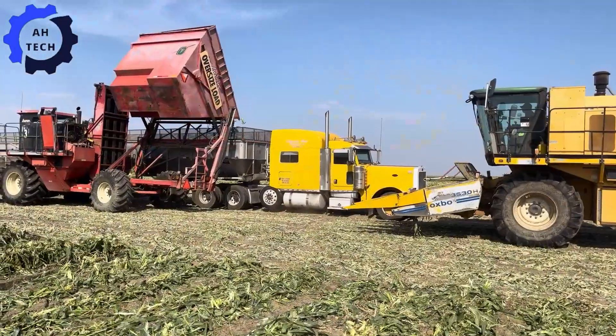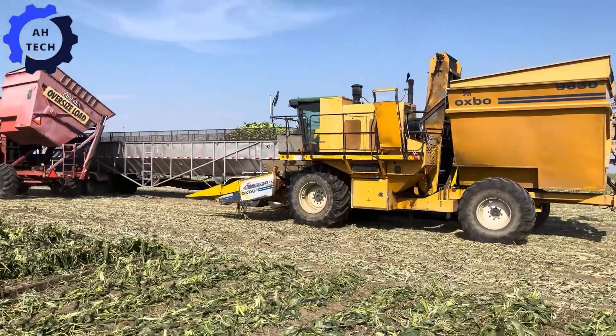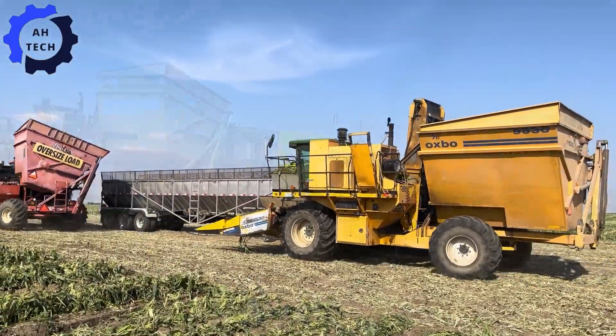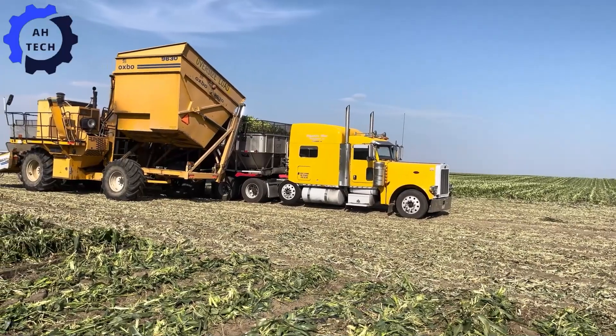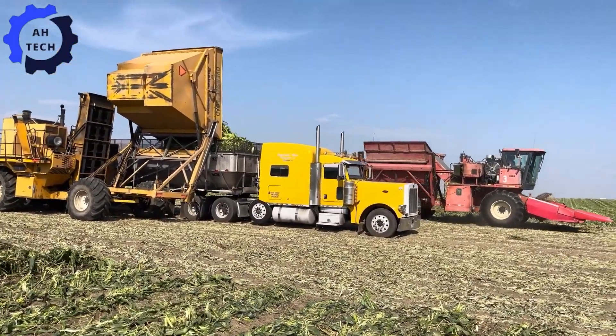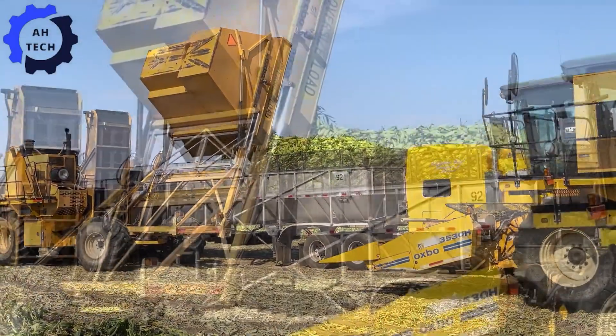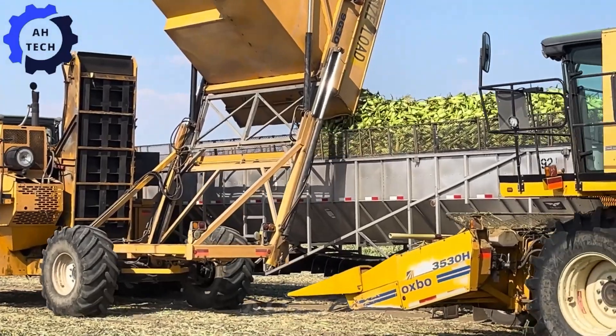Watch this cutting-edge machine tackle this year's harvest with incredible efficiency and power. At the core of innovation, this machine ensures abundant and high-quality yields. Experience the excitement and precision of modern farming, and be inspired by the great results of your corn harvest.